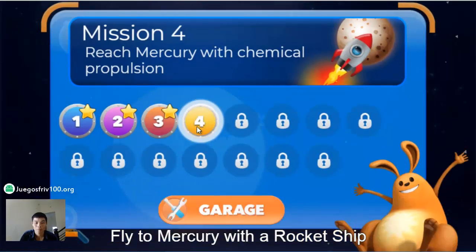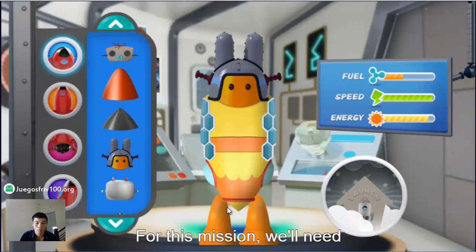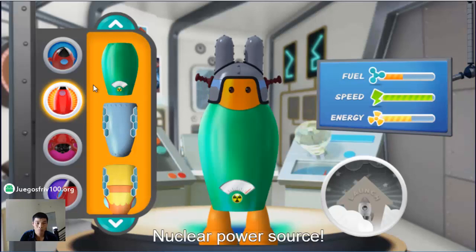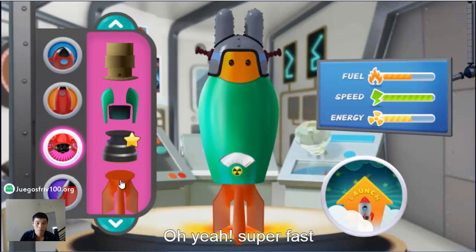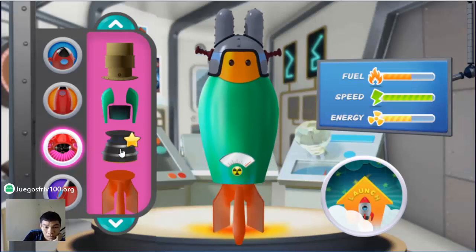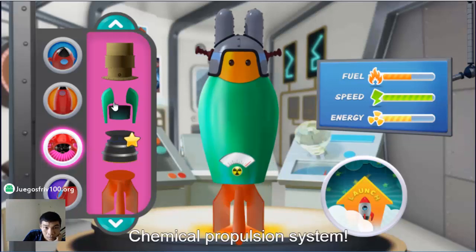Nice, you were the right kid for the job! Chemical propulsion system. For this mission we'll need chemical propulsion — that helps us go faster, but uses a lot of fuel. Nuclear power source. Your rocket ship has a chemical engine.